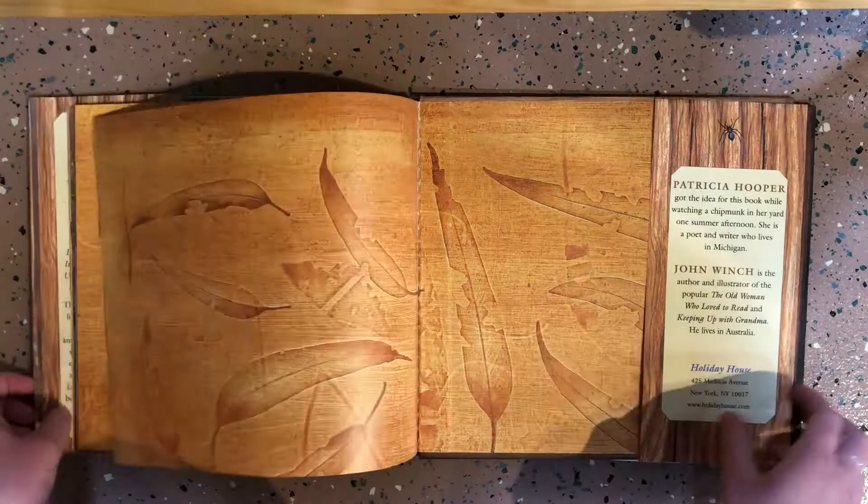The end. After reading Where Do You Sleep, Little One?, we are going to go out on the trails and see if we can find the remnants or some animal homes, just to take a look and see where these little critters live.